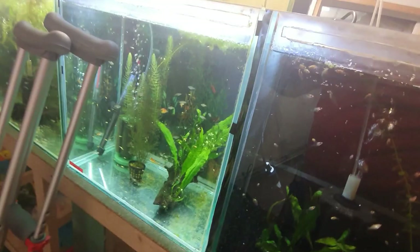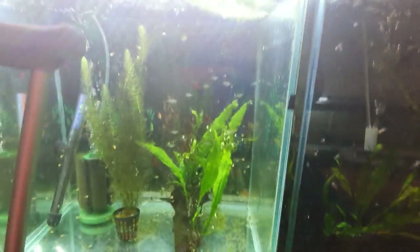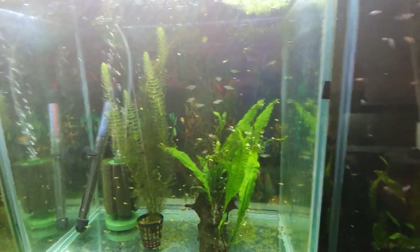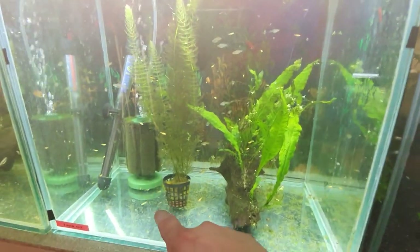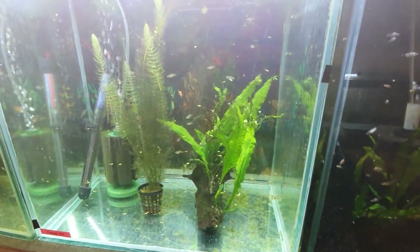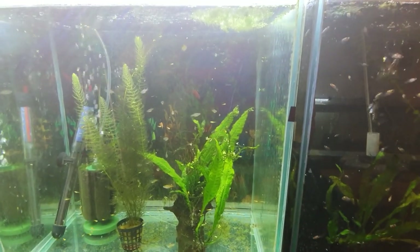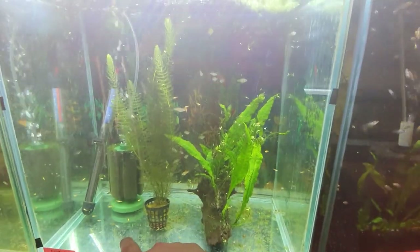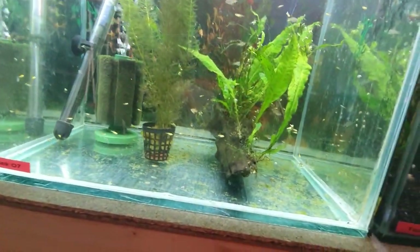This tank here is the swordtail tank. There's a mixture of fry in here — the bigger fry are around four weeks old now, and the smaller yellow fry are probably about four or five days old. I'm hoping they're going to show some different colour varieties because I haven't had yellow fry at all yet, but there are probably 20 or 30 of them in there.